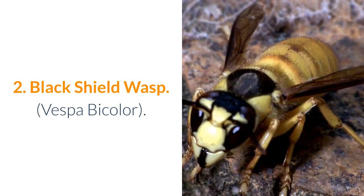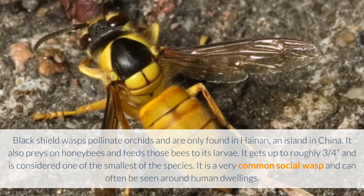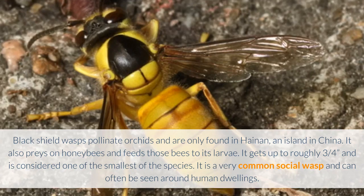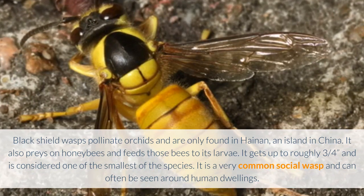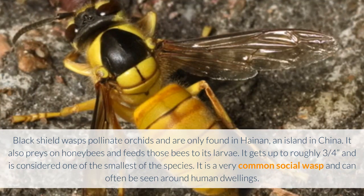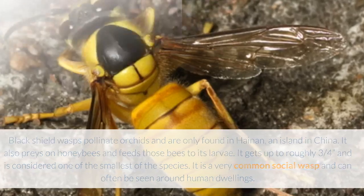2. Black Shield Wasp — Vespa bicolor. Black Shield Wasps pollinate orchids and are only found in Hainan, an island in China. It also preys on honeybees and feeds those bees to its larvae. It gets up to roughly three quarters of an inch and is considered one of the smallest of the species. It is a very common social wasp and can often be seen around human dwellings.